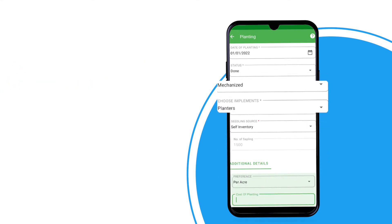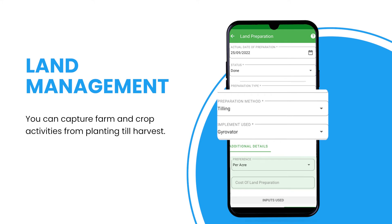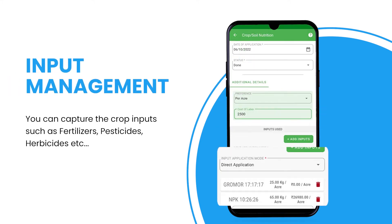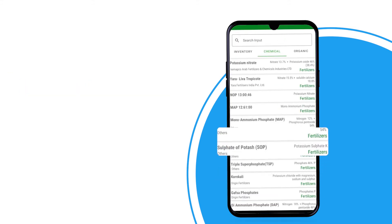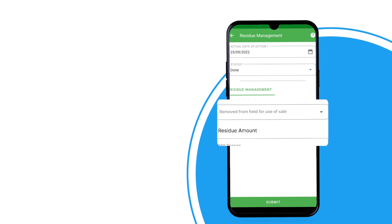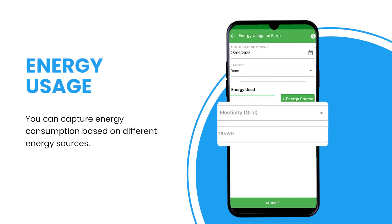You can capture emissions from crop activities right from planting stage till harvest, with respect to machinery or farm implements and crop inputs such as fertilizers and pesticides. It also allows you to capture emissions from crop residues and energy usage for each farm activity.